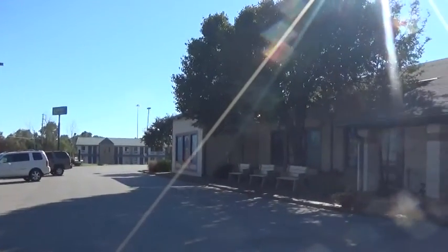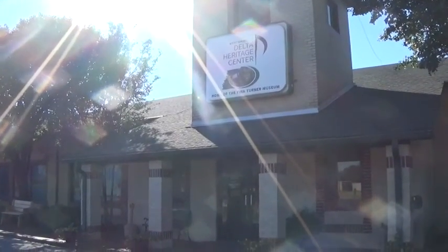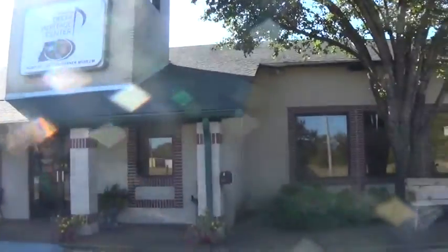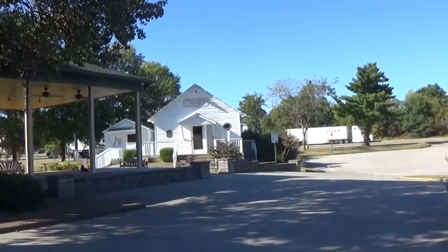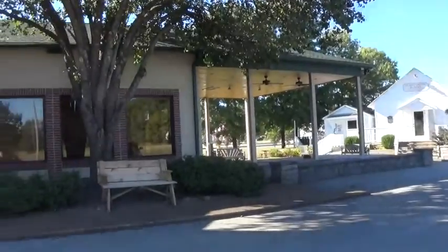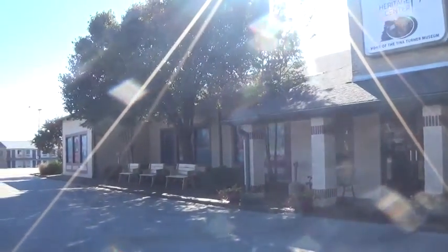We are Kentucky Tennessee Living and we are here at the West Tennessee Delta Heritage Center. Today we are going to visit Flag School, the elementary school that Tina Turner attended. As with all of our museum videos, the script that we use is the plaques that the museum has on the walls and other places. We do not add nor do we take away from the wording of these plaques. All of these videos are made for education and entertainment purposes only.